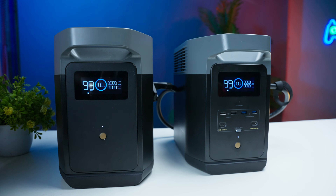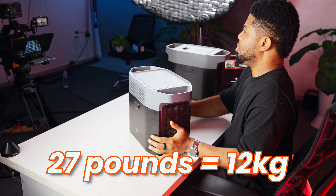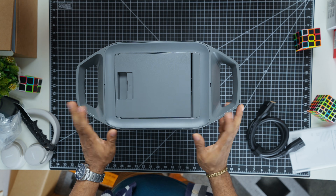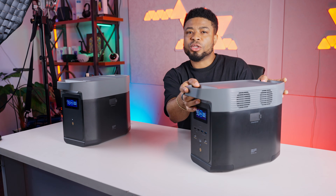Let's talk about the build quality and design. The Delta II has a solid, durable feel but surprisingly it's quite portable. Weighing in at about 27 pounds, which is roughly 12 kilograms, it's lighter than its predecessor, the original Delta. The two handles on the top make it easy to lift and move this device. It also has a compact form factor of 15x8x11 inches, so it doesn't take up much space in your car or storage area.